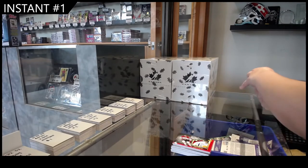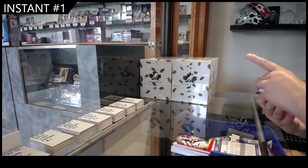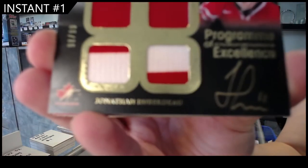We have a Program of Excellence Quad Jersey Auto, number 299, of Jonathan Huberdeau.